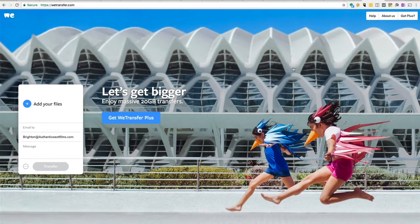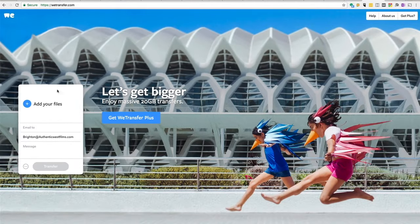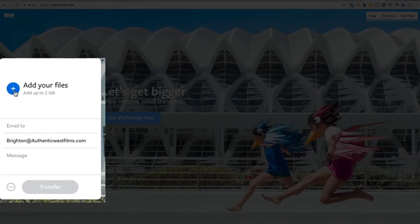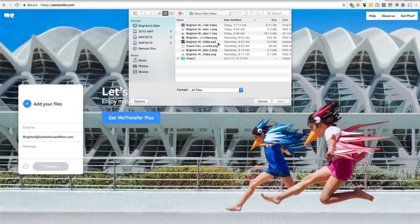WeTransfer is such a simple service. All you need to do is go to WeTransfer.com and it'll pull up this window here and you'll click on 'Add Your Files', click the blue plus there, and find the files you want to add.